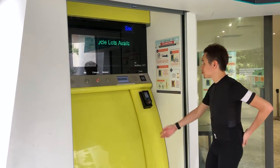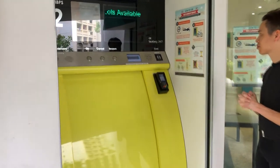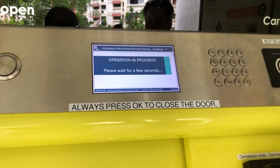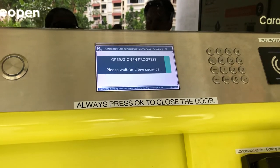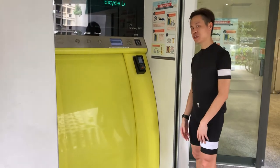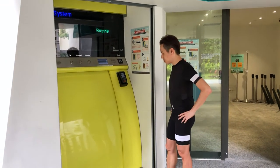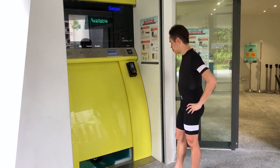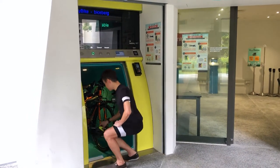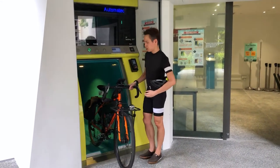Now we just wait for the bike to show up — it takes quite a few seconds. You can hear it coming — it's exciting! Hopefully it's in one piece. And yes, it's the same bike — not replaced!